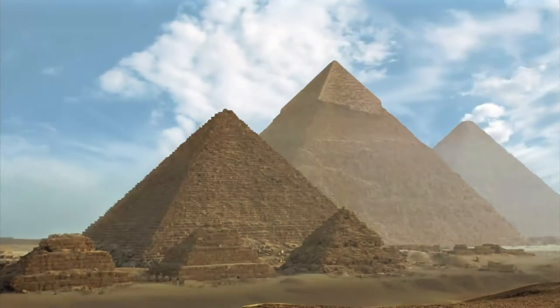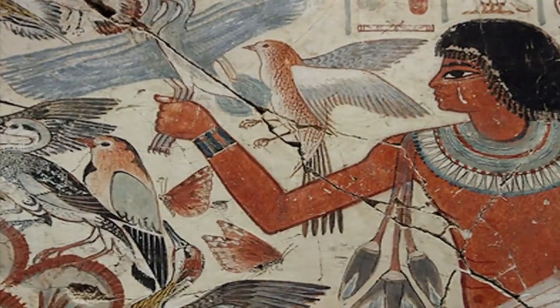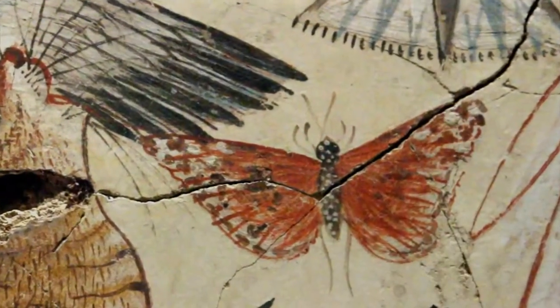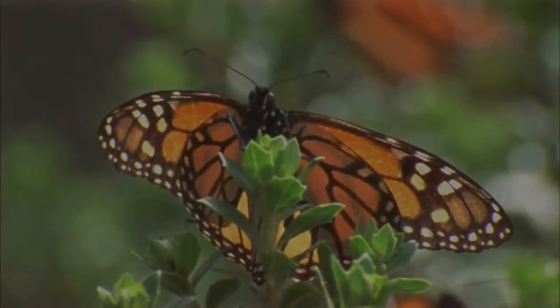Throughout history, butterflies have touched the human mind and soul on levels both scientific and philosophical. 3,500 years ago, Egyptian artists studied their anatomies and rendered them as icons of beauty and perfection of form. In Aztec and Mayan folklore, the insects symbolized life and death.